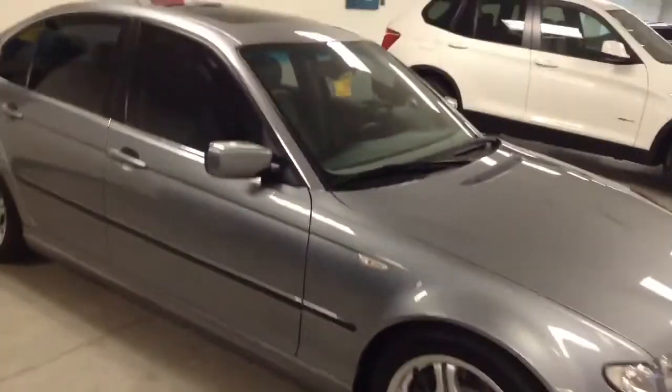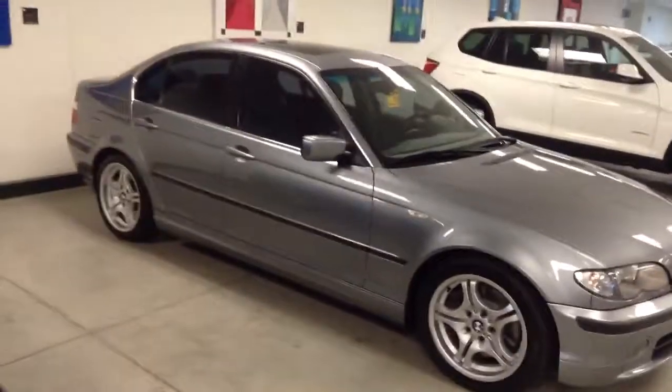Give me a call if you'd like to come in for a test drive: 303-810-0446. We'll talk to you soon.